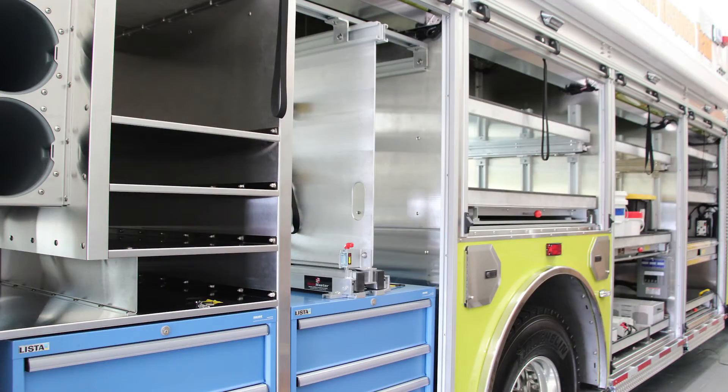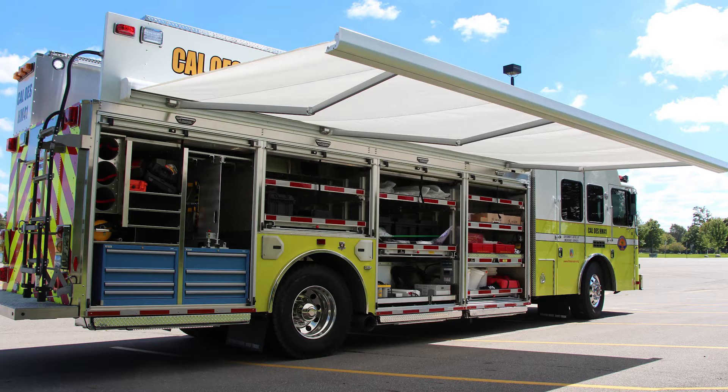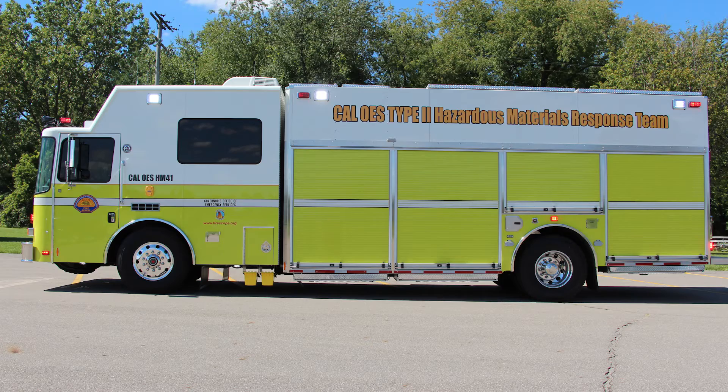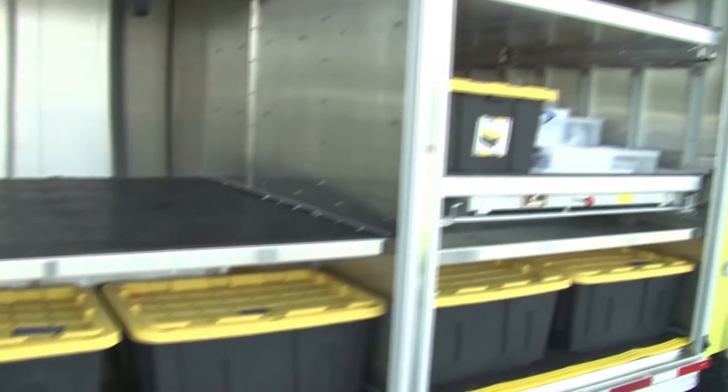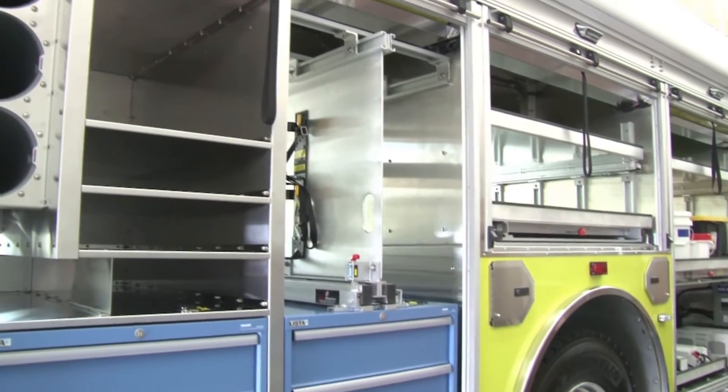Developed specifically for the mitigation of hazardous material incidents such as railway and chemical spills, the walk-around style of this heavy rescue apparatus provides efficient access to gear and can adapt to special tactical needs and requirements.